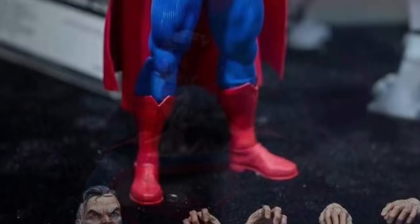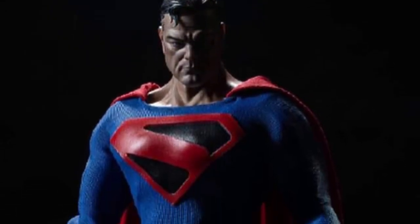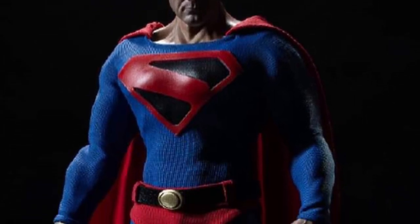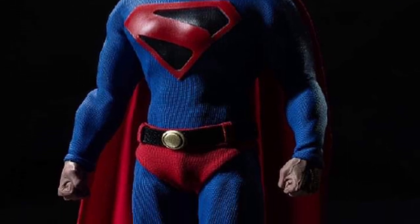I actually have a Kingdom Come Superman. It's a cool suit. I find it very underrated. A lot of people either like it or don't like it. I do like it. It's a fresh take on Superman. It looks cool, it really does.